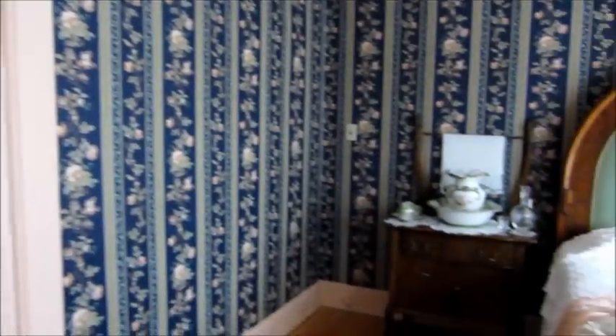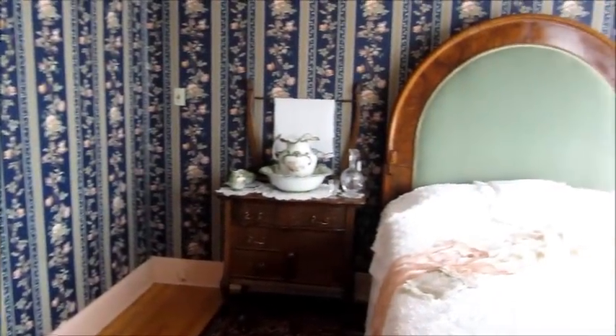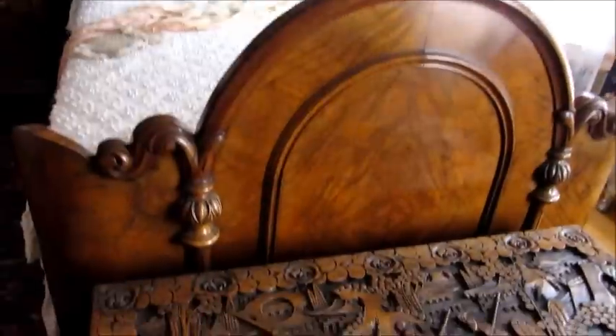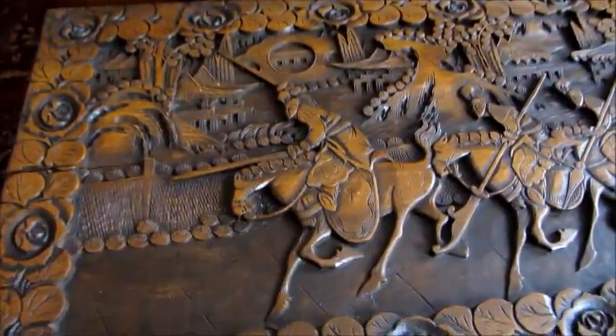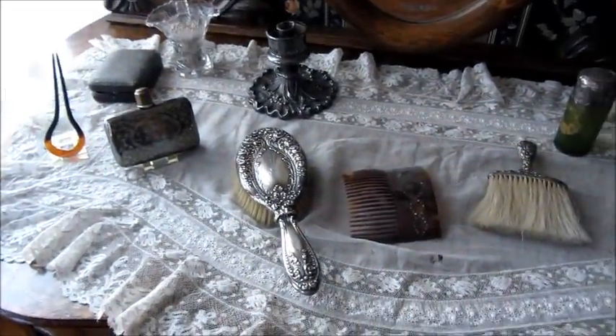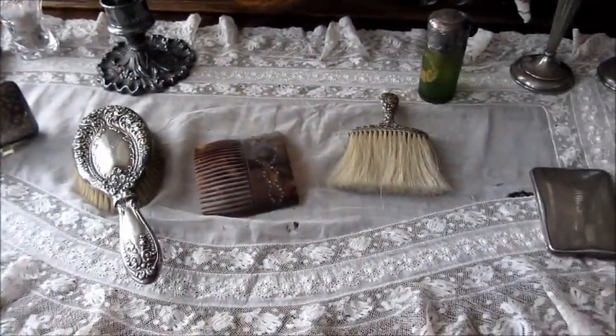This is the master bedroom. Cornelius O'Keeffe and his various wives would have occupied this room. You can see that it's really got some lovely furniture. This camphor chest comes from China — it's all hand-carved. And there's some of Elizabeth O'Keeffe's silver on the dresser. You can see her initials carved in the back of the hairbrush.